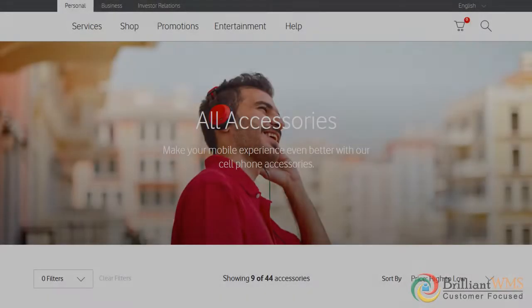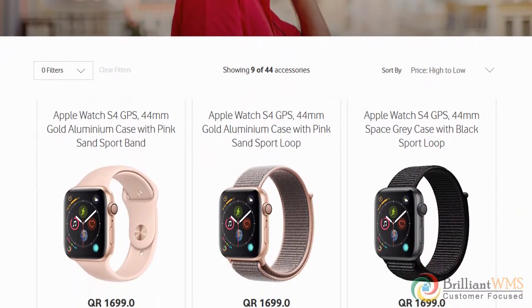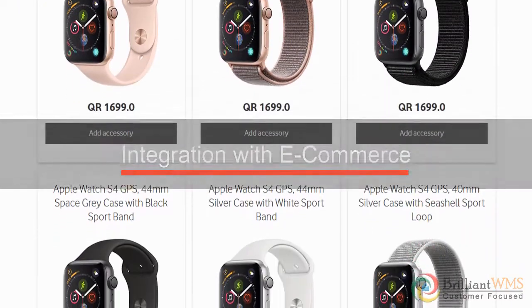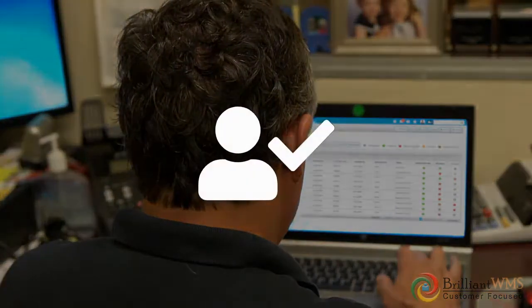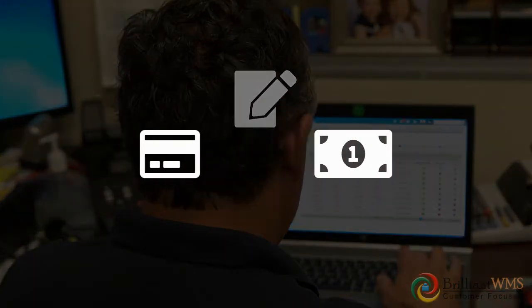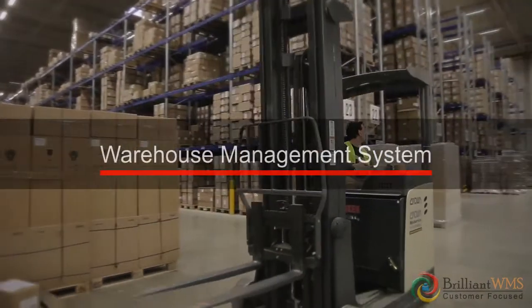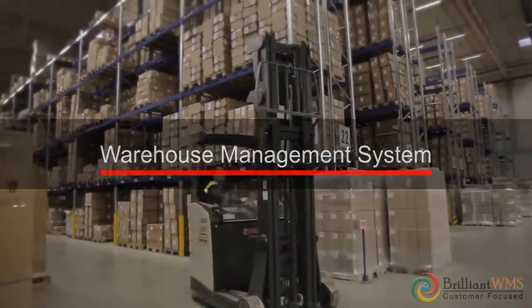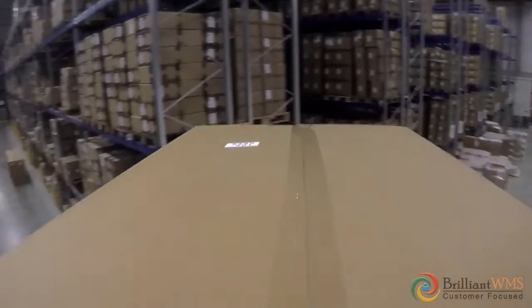One of the leading telecom giants in the Middle East relies on Brilliant WMS integrated with its e-commerce app for an end-to-end supply chain solution. Our order management module assists in workflow and approvals for orders placed by customers based on their payment method, customer analytics, and the availability of the product which has been ordered.